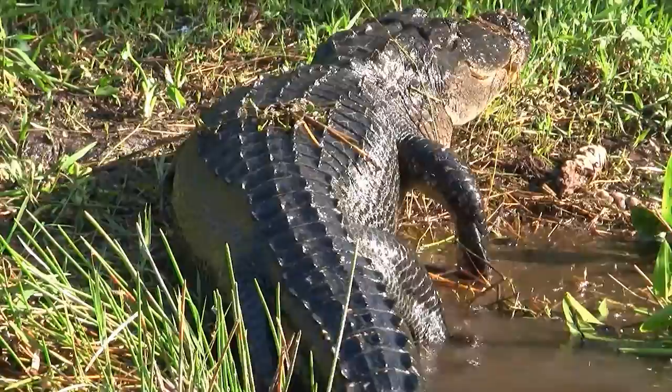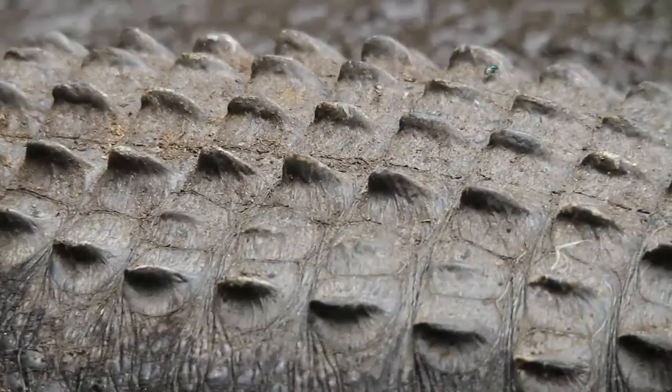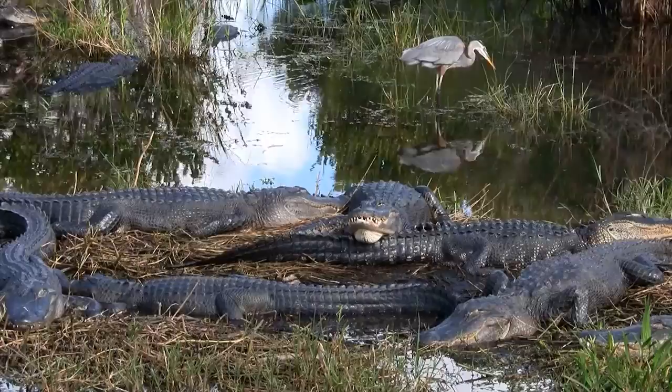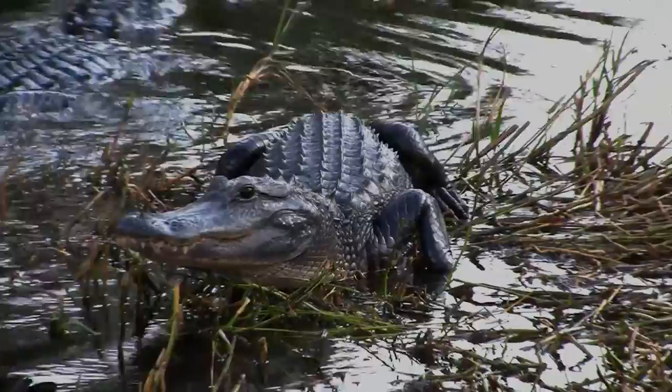All reptiles are cold-blooded, which means they can't regulate their body temperature by means of their own metabolism. Embedded in the thick hide on the back of an alligator are scute bones that form a kind of armor plating. These bones also act like little solar panels, absorbing heat from the sun to help regulate the reptile's temperature.